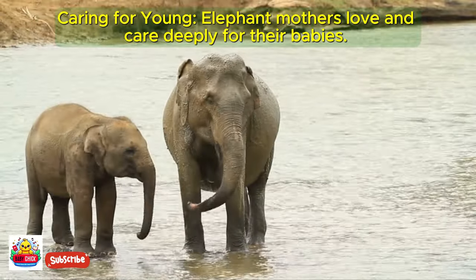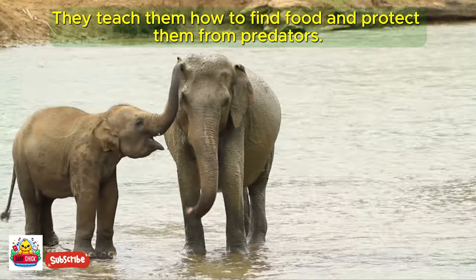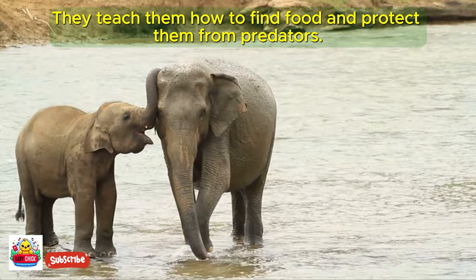Elephant mothers love and care deeply for their babies. They teach them how to find food and protect them from predators.